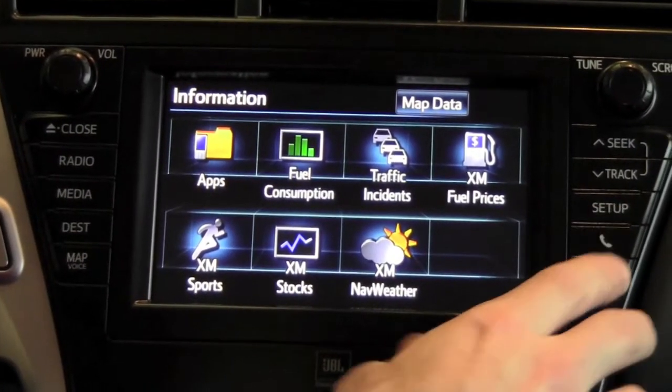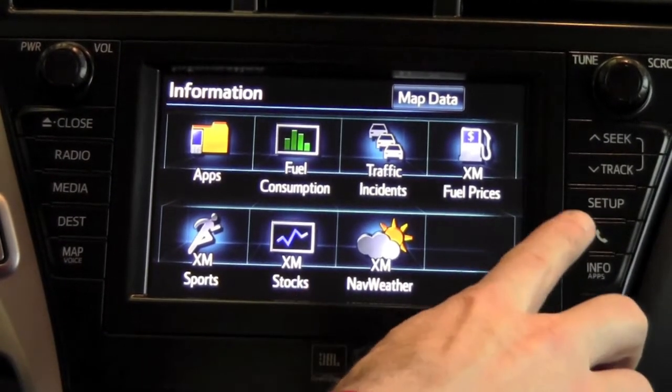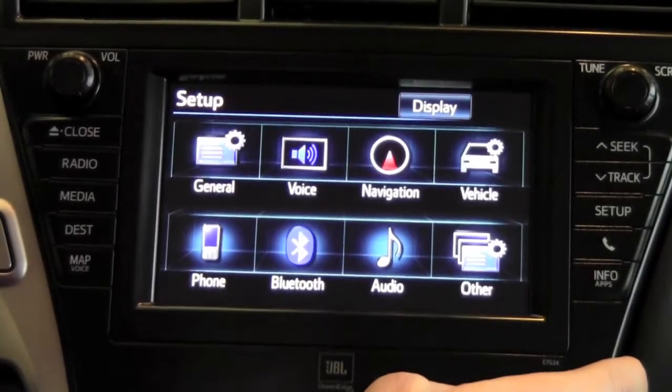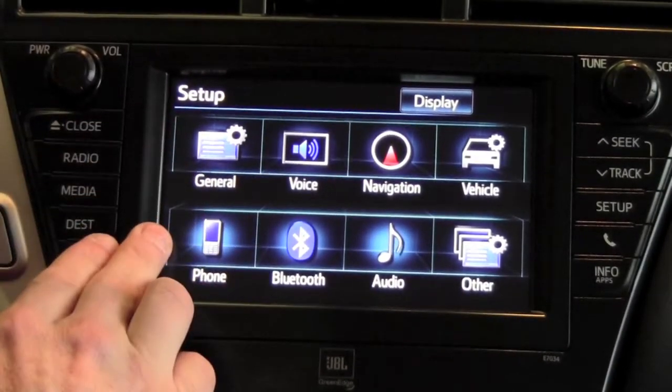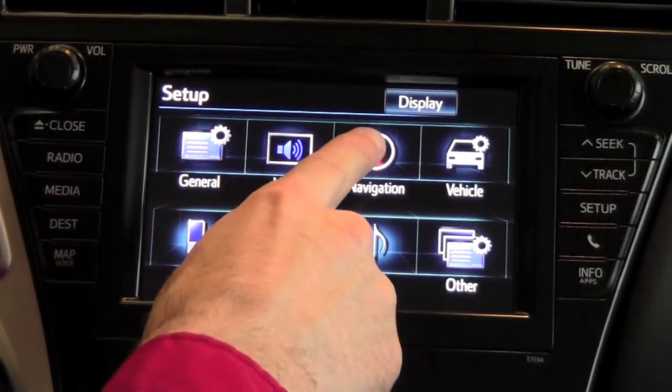When you enter the 2012 Prius V and look at the navigation and touchscreen radio set, what you'll notice is on the far right hand side a button marked setup. When you press that button, it'll take you to the setup menu where you'll have access to the feature we'll be focusing on today, the navigation settings.